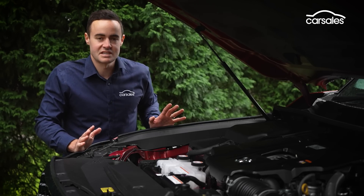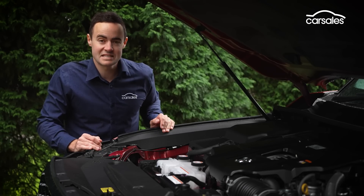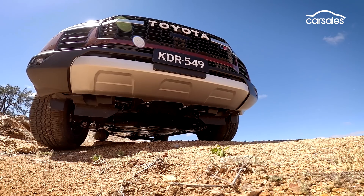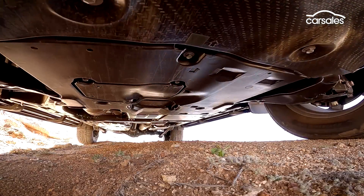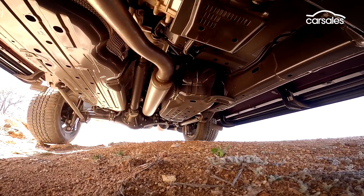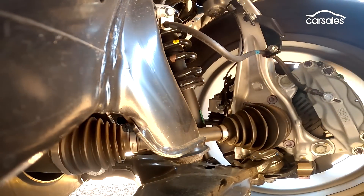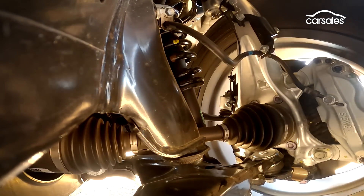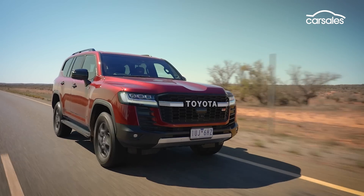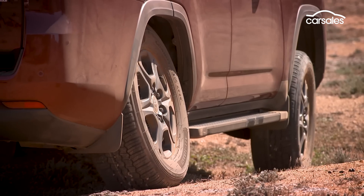As before, the Land Cruiser sends drive to all four wheels, but shifting is now done via a new 10-speed automatic transmission. The GR Sport enhances the LC300's off-road credentials with front and rear differential locks, in addition to the centre diff lock fitted to all models. An electronic kinetic dynamic suspension system independently and electronically locks and frees the front and rear suspension stabiliser bars, to enable a flatter ride on-road and more wheel articulation away from it.